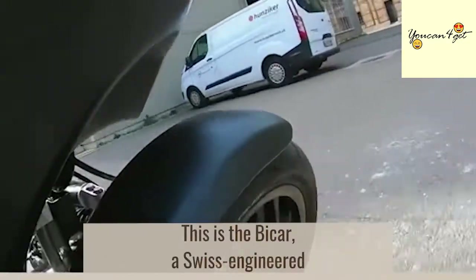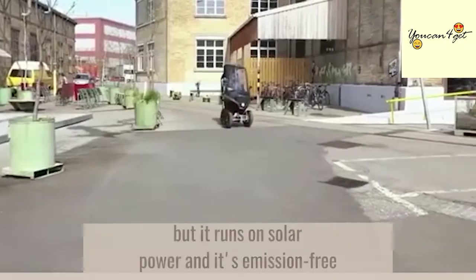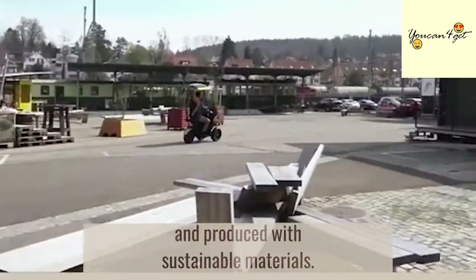This is the Bi-Car, a Swiss-engineered three-wheel electric scooter that's not only super cute, but it runs on solar power, it's emission-free, and produced with sustainable materials.